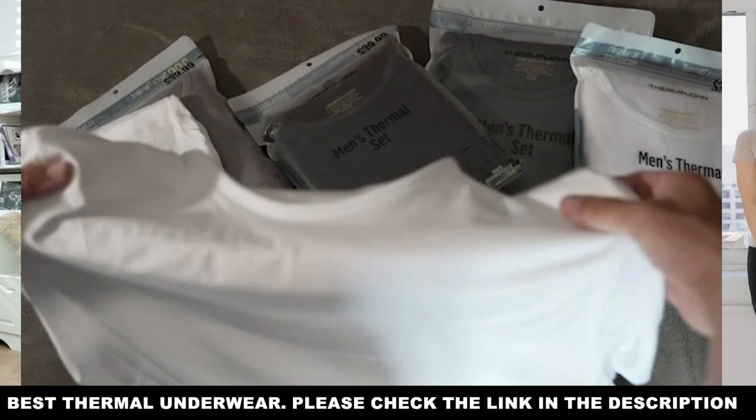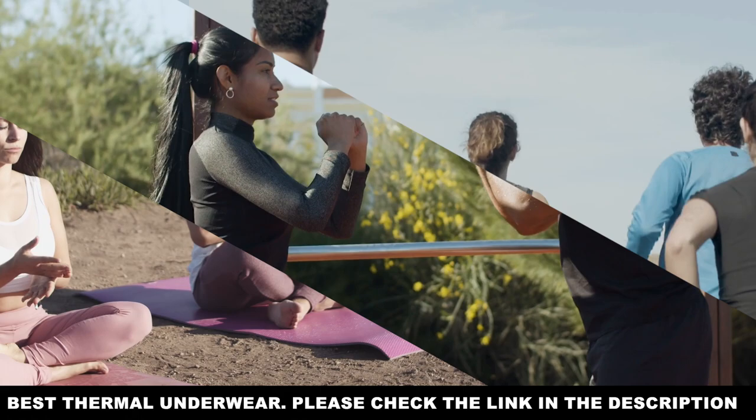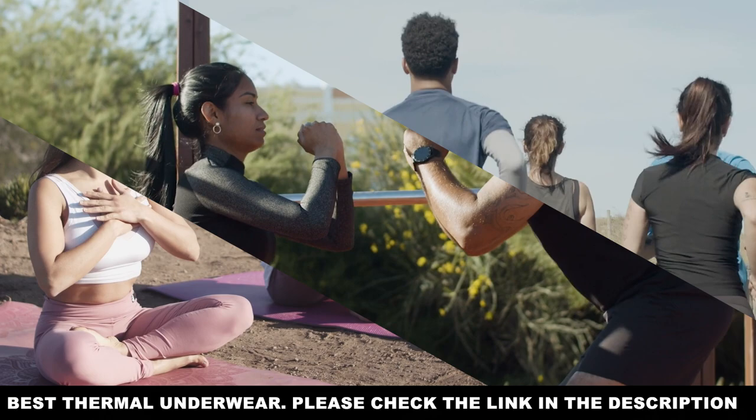That's all for this video on the best thermal underwear. We hope this video has been helpful for you. Whether you're a guy or a gal, there's bound to be a pair out there to keep you warm when the air gets chilly. Don't forget to like this video, subscribe to our channel, and turn on notifications for future videos. That's it for this edition of Outdoor Obsessed. Take care.